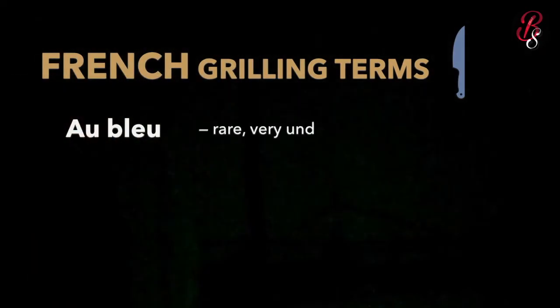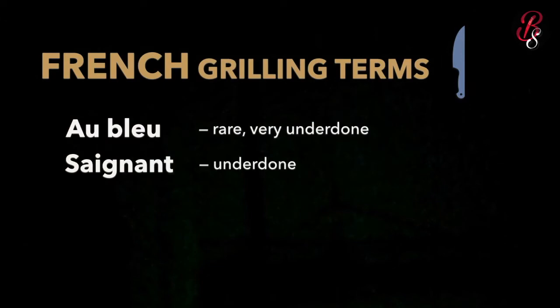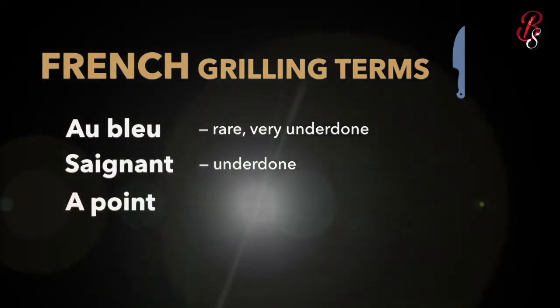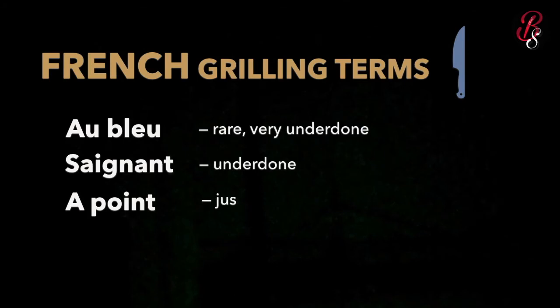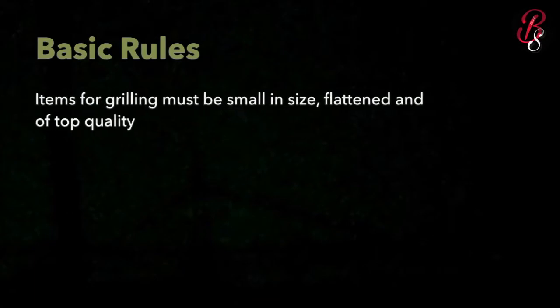The first term is French grilling terms. The four points are: bleu, which means rare or very underdone; saignant, which means underdone; à point, which means just done or medium; and bien cuit, which means well cooked. These are the four important French grilling terms.